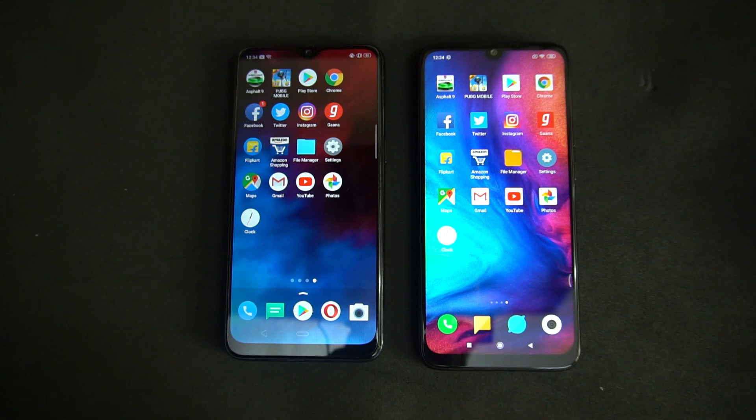That was the speed test comparison of the Redmi Note 7 Pro with the Realme 3. Hope you enjoyed watching this video. Do hit that like button and also hit that subscribe button for more videos. This is Normal signing off — thanks for watching, hope to see you in our next video. Have a great day.